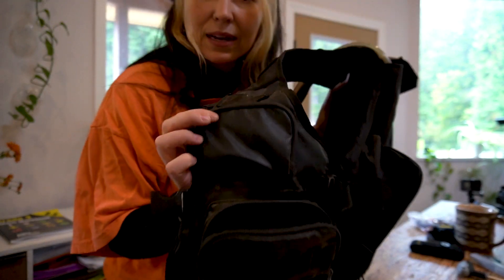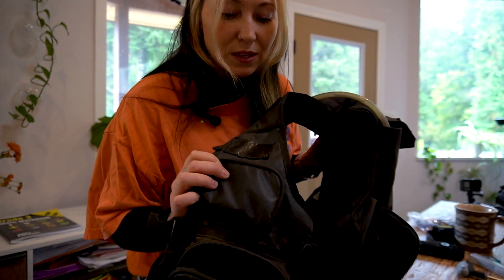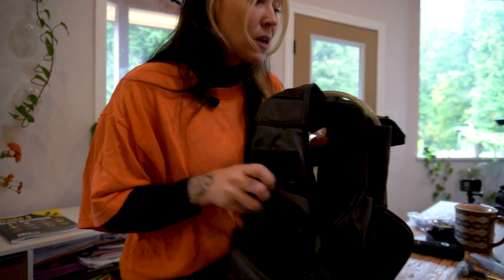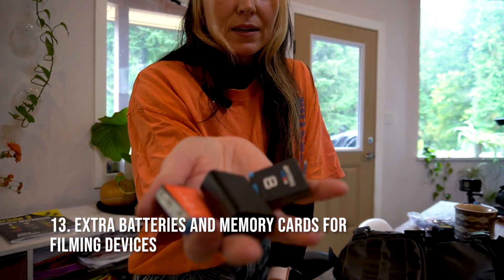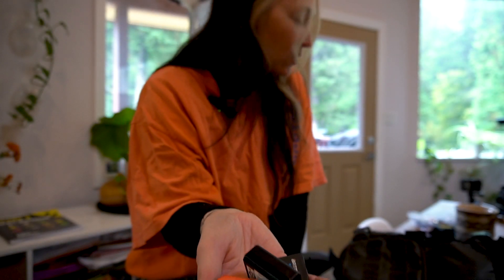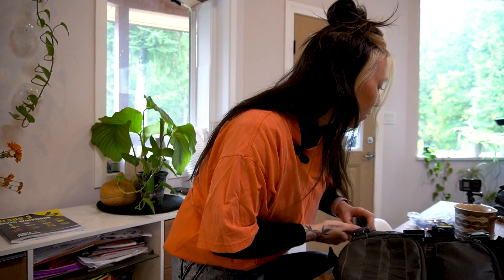I also bring all my batteries and throw them into a plastic bag so they don't get wet. I film a lot — with my GoPro and my vlogging camera — so I always pack extra batteries.